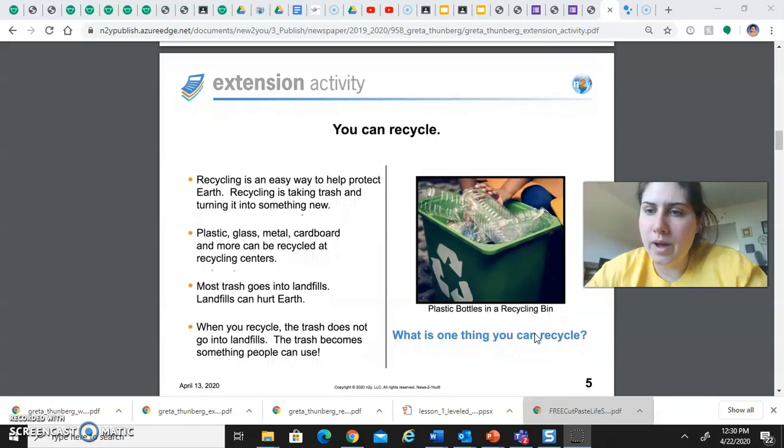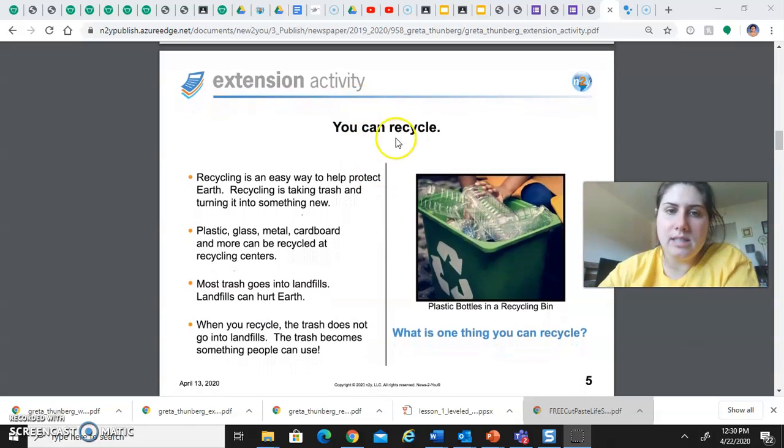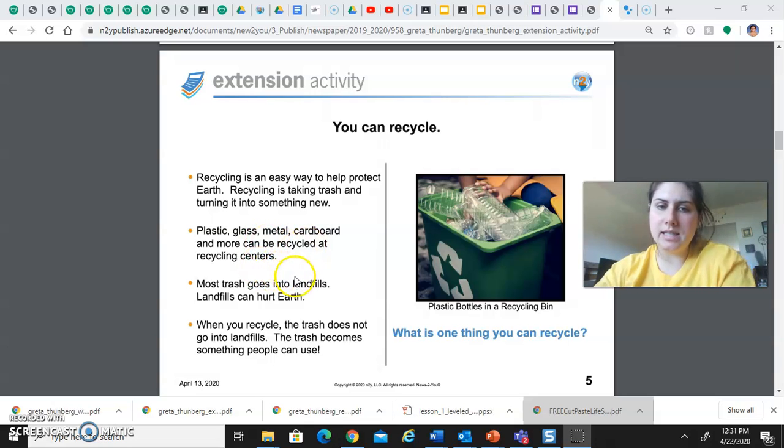Here's one way that you can help: recycling. Recycling is an easy way to help protect earth. Recycling is taking trash and turning it into something new. Plastic, glass, metal, cardboard, and more can be recycled at recycling centers. Most trash goes into landfills, and landfills can hurt earth. When you recycle, the trash does not go into landfills — the trash becomes something people can use.